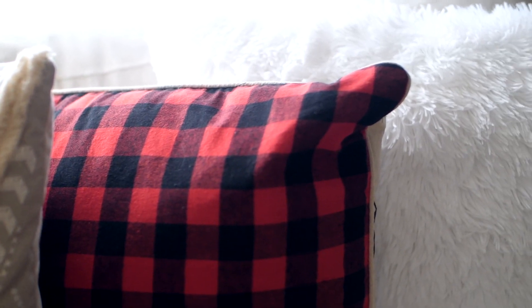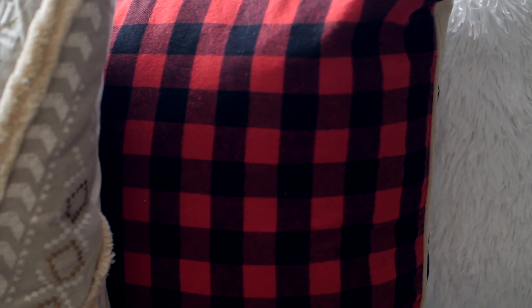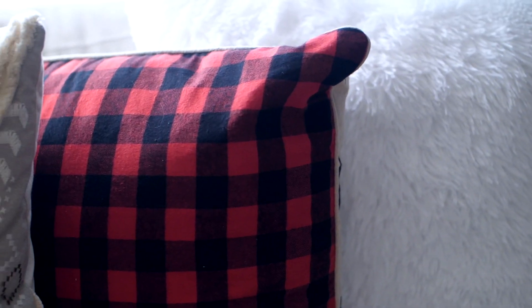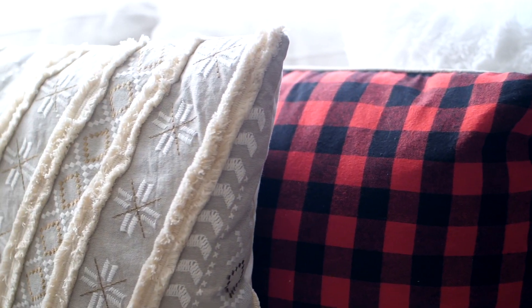And then this pillow right here — I was on a mission to find two of these, so I went to two different stores because they had one at each. Look at the plaid pattern on it — is it not beautiful? And it's even double sided: it has little trees on one side and then red plaid on the other side. I feel like these two accent pillows downstairs on our main couch are going to look so good. I can already imagine it — it's going to look beautiful.